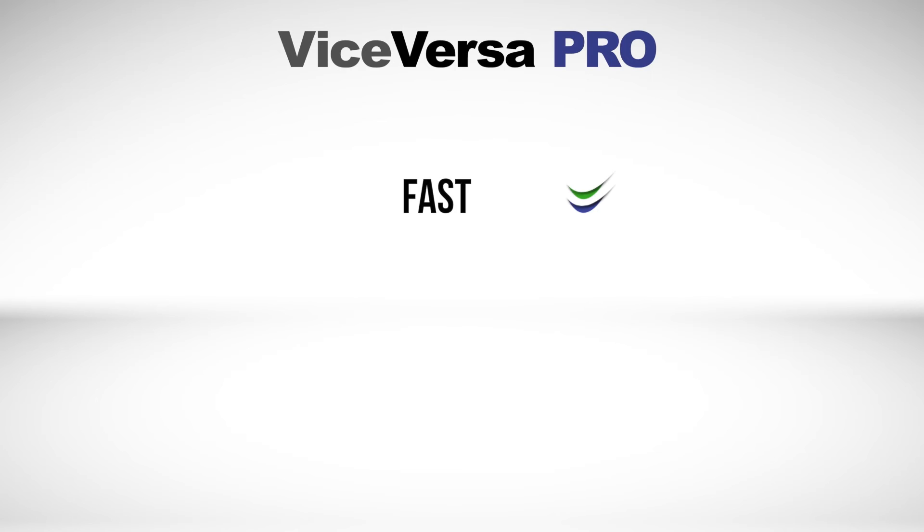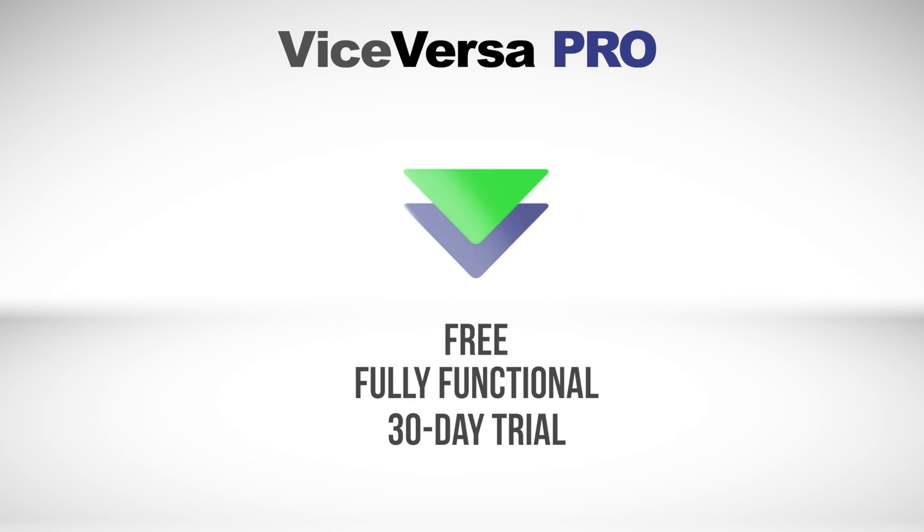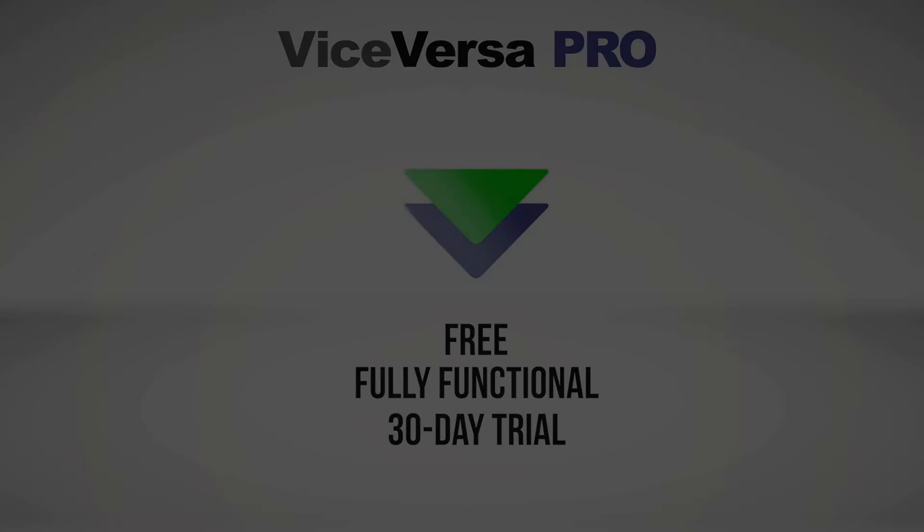Vice Versa Pro is fast, reliable, and with over 15 years in the market, proven software that will manage your files how you want, when you want. Download a free, fully functional 30-day trial and experience Vice Versa for yourself.